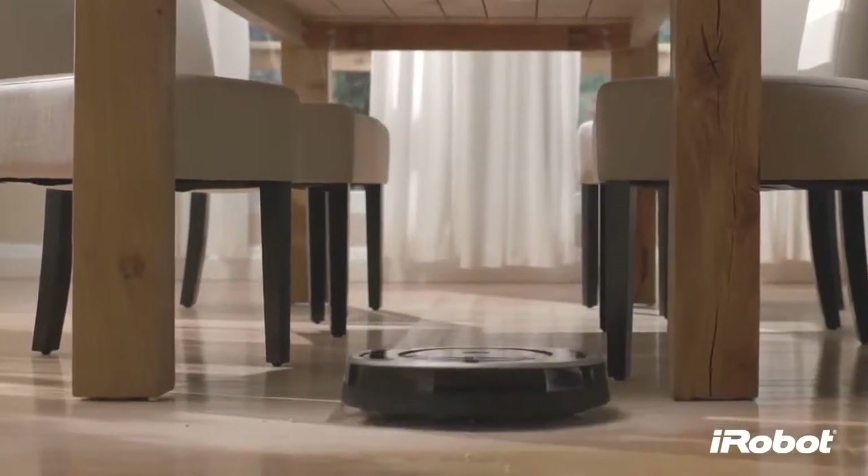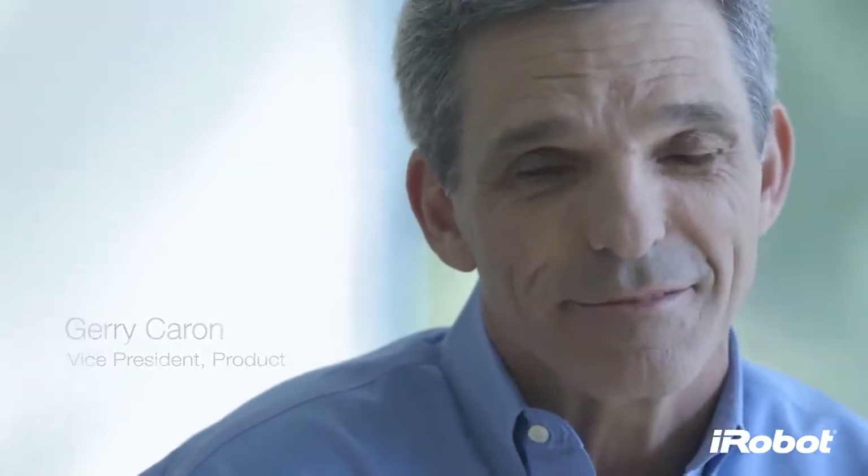The standard setting vacuum cleaning robot just got better. Introducing the iRobot Roomba 800 Series with the Air Force Performance Cleaning System.